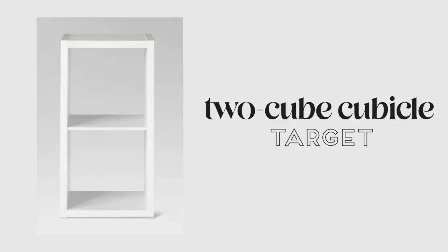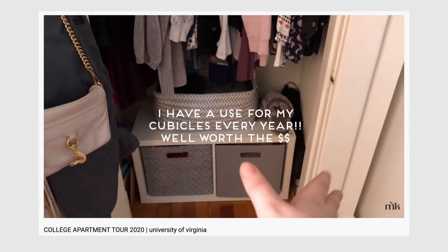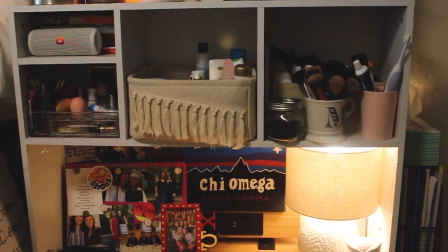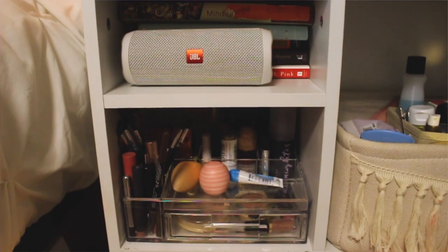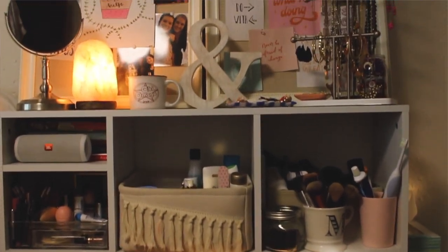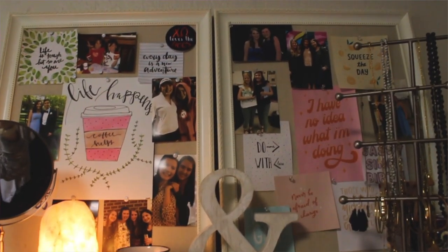At least in our dorm, the ceilings were super high — higher than even in my room at home. I lofted my bed, used that three-cube cubicle next to me, and also used a desk hutch. The desk hutch has got to be my biggest game-changer. In the dorm I lived in first year at UVA — Dabney — they only gave us about 30-inch wide desks, so I hacked it by using a two-cube cubicle from Target and put the desk, the cubicle, and then the hutch on top.